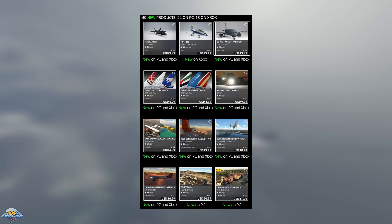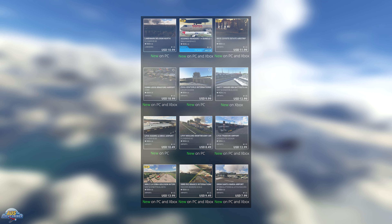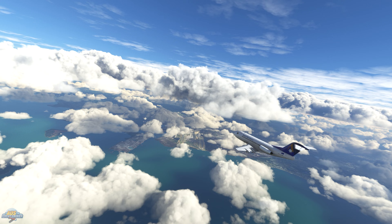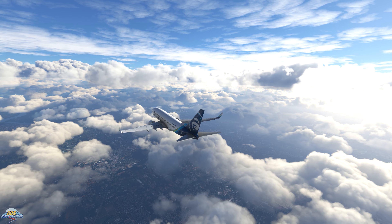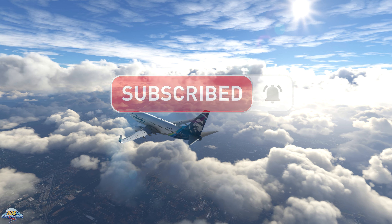We did hear some details about Microsoft Flight Simulator 2024 development, though most of the information came indirectly from Q&A answers. We will feature this in an upcoming Microsoft Flight Simulator 2024 update video coming soon on the channel, so consider subscribing if you want to be notified.